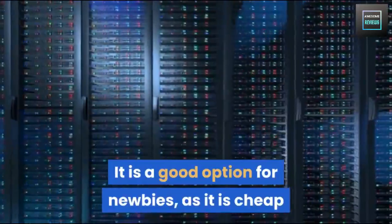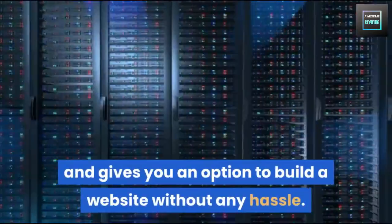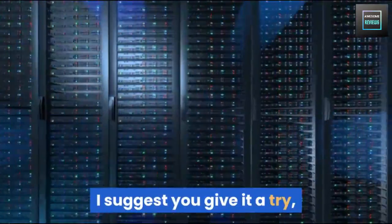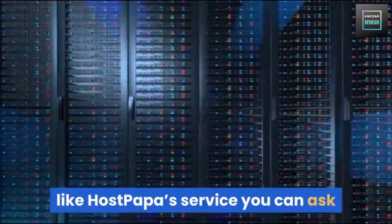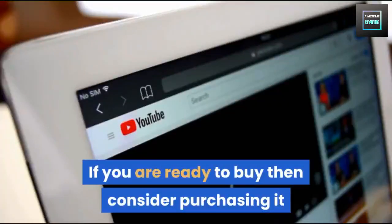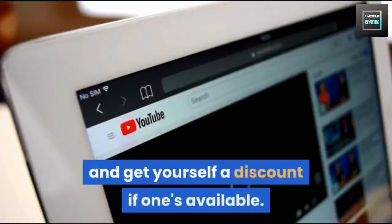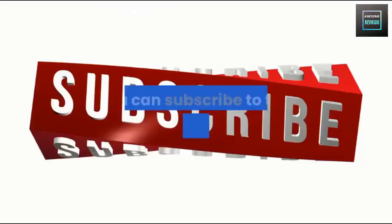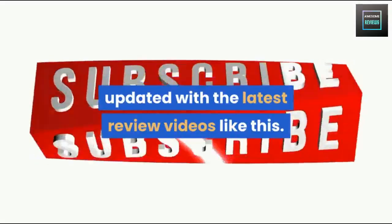It is a good option for newbies as it is cheap and gives you an option to build a website without any hassle. I suggest you give it a try — I'm sure you'll have a good experience, and if you don't like HostPapa's service you can ask for a refund within 30 days. If you're ready to buy, consider purchasing from the link in the description below for a discount if one's available. You can also subscribe to this channel to stay updated with the latest review videos.